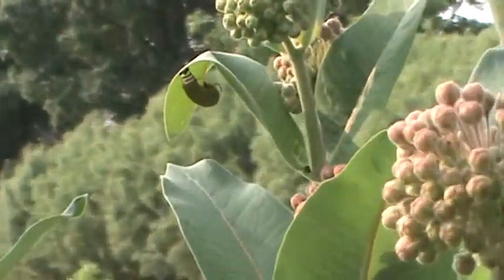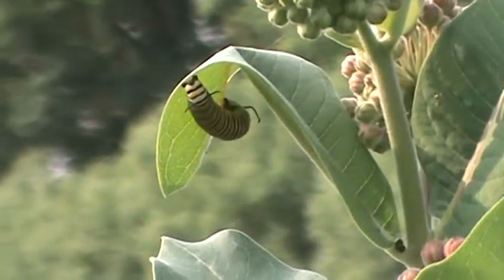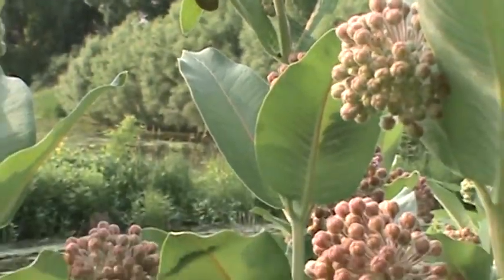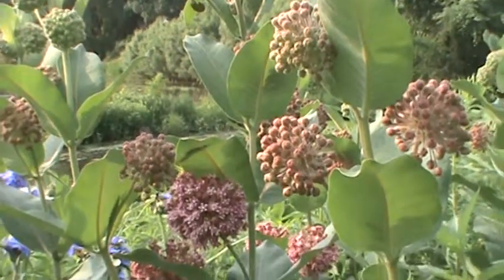There's our monarch butterfly caterpillar. So we've got a lot of beautiful blooms — a beautiful plant for the garden.